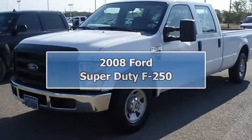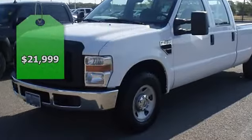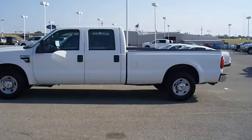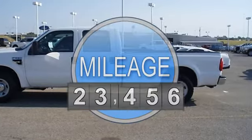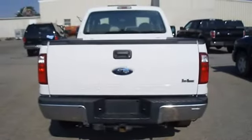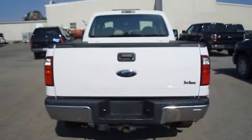2003 Built Ford Tough XL F-250, 5.4-liter V8 will make you a great work truck. Not many frills, just function. With just 61,799 miles, this car is barely broken in.